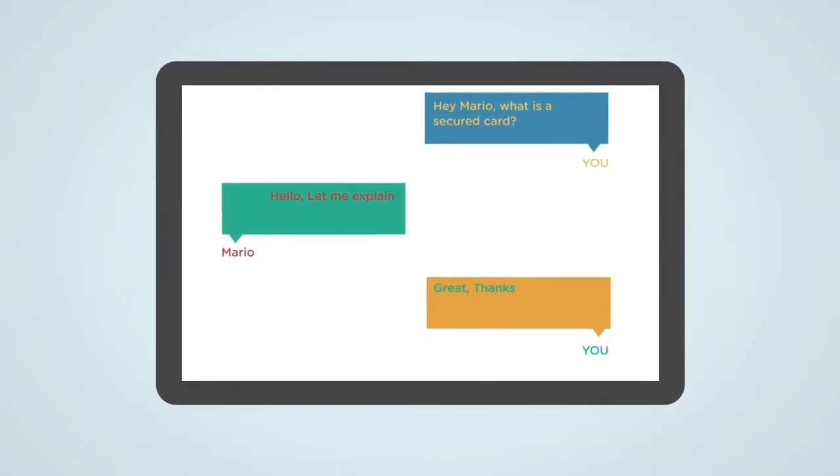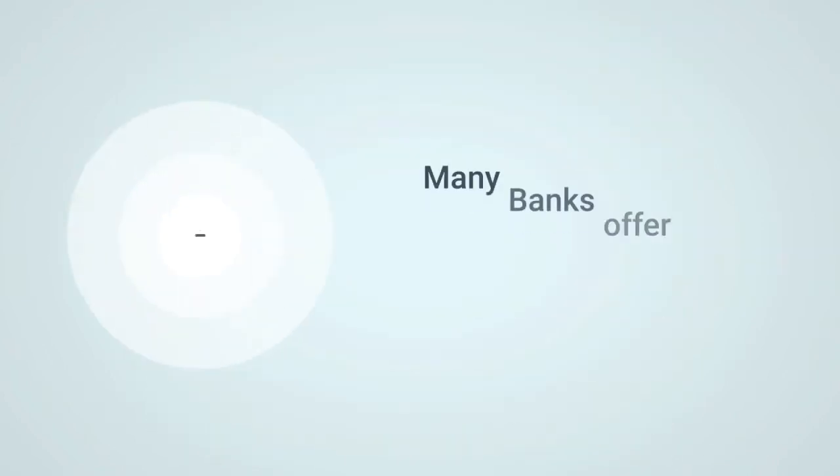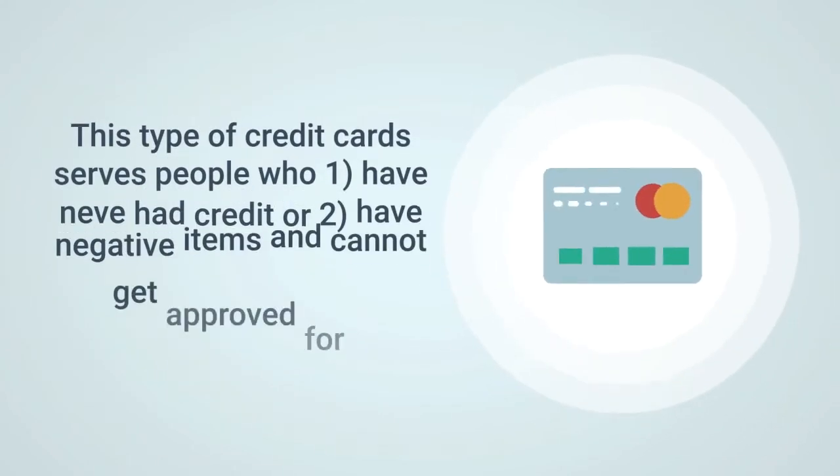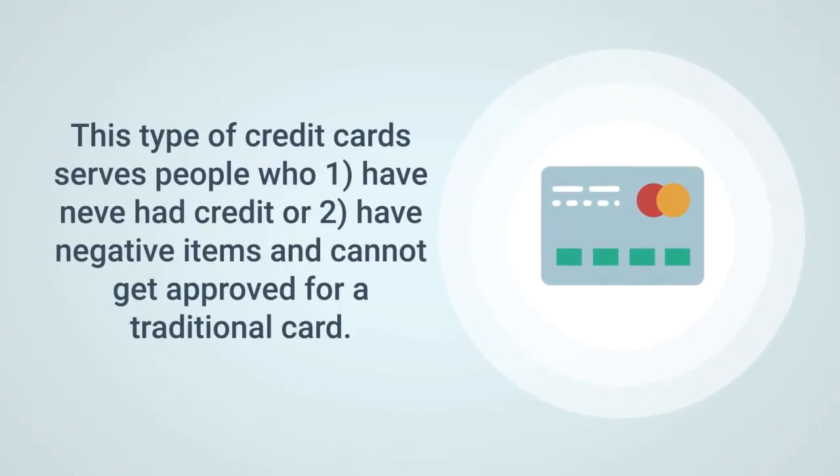Hey guys, I'm always getting the question asking me what's a secure card and how it works. Many banks offer credit cards, however not all are going to offer you the option of a secure card. This type of credit card is going to serve people who have never had any credit, or have negative items working against them so they can't get approved for a traditional card.